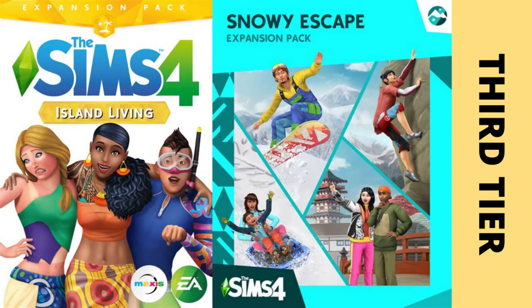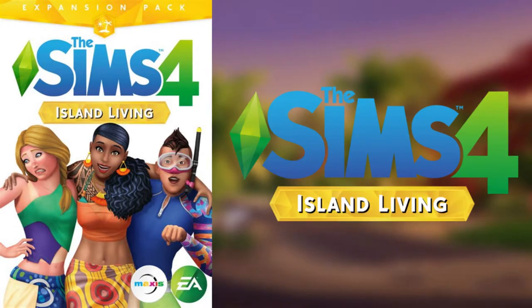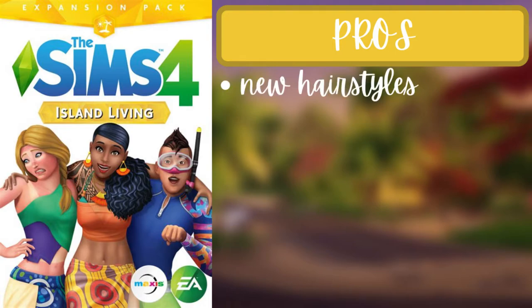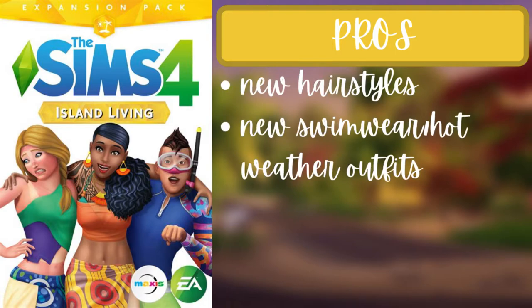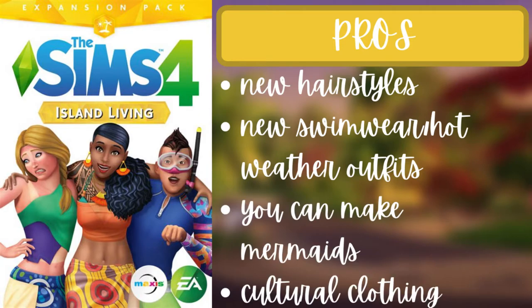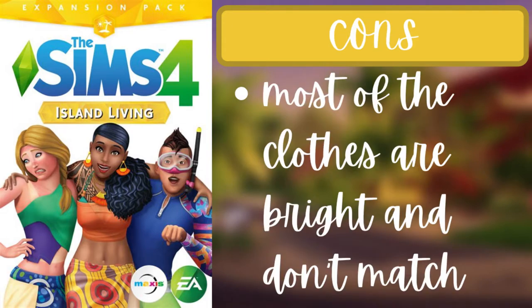For the third tier there are two packs: Island Living and Snowy Escape. For Island Living, the pros are that there are new hairstyles, new swimwear and hot weather outfits, you can make mermaids, and there's cultural clothing — like Pacific Islander-style clothing. So if you're trying to make a sim with that specific theme, it works for you.